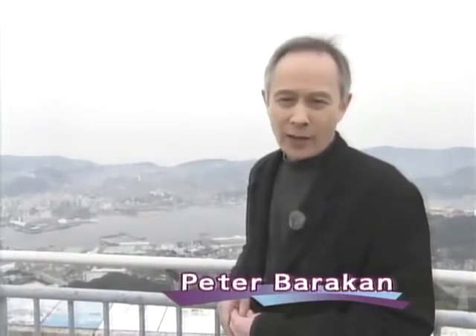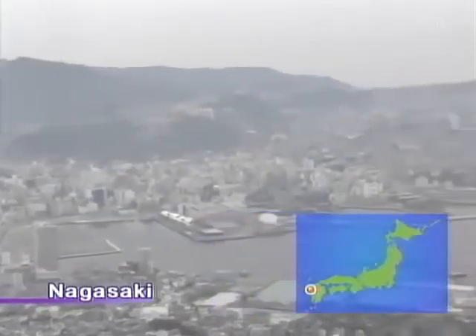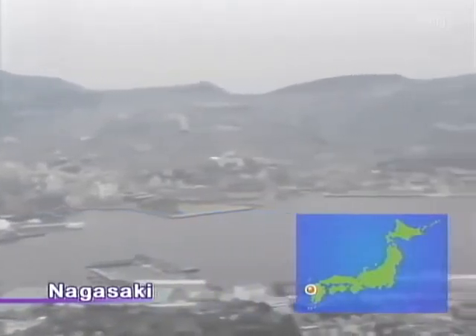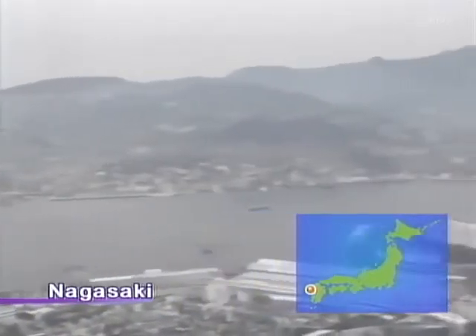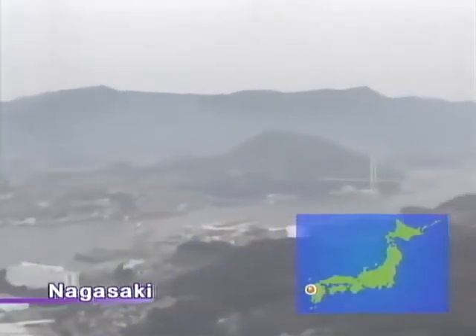Hello and welcome to Begin Japanology. I'm Peter Barakan. Today I'm in the city of Nagasaki on the western edge of Kyushu, the southernmost of Japan's four main islands. From where I'm standing now you get a marvellous view of the whole city. The centre is down that way. Unfortunately it's not a terribly nice day today — it's pretty misty, but right over there is China, and beyond that the rest of the world.